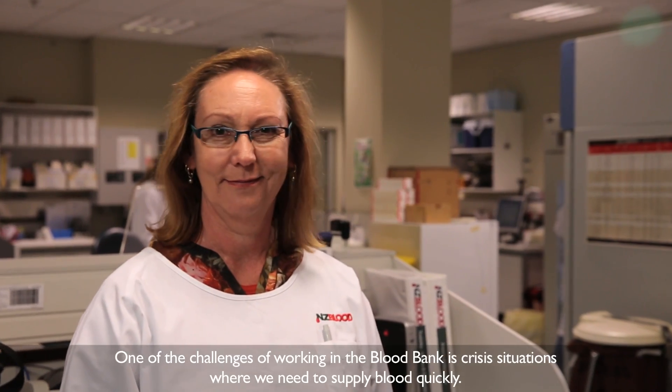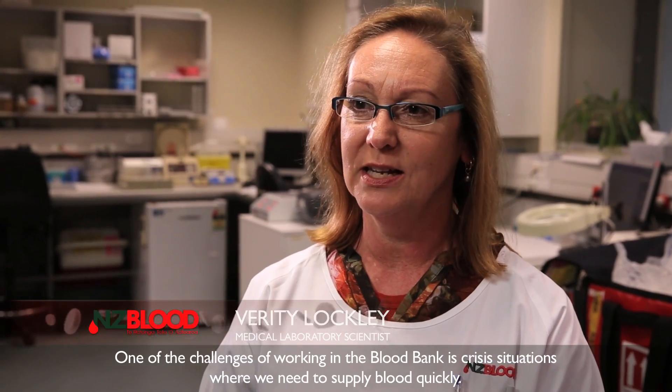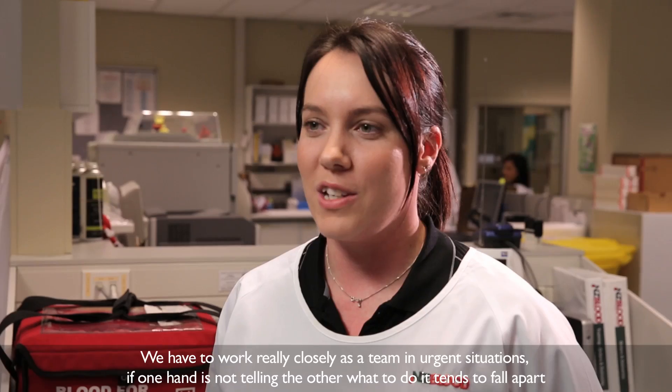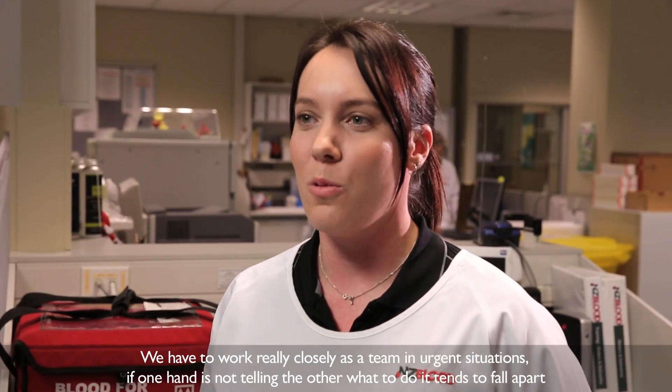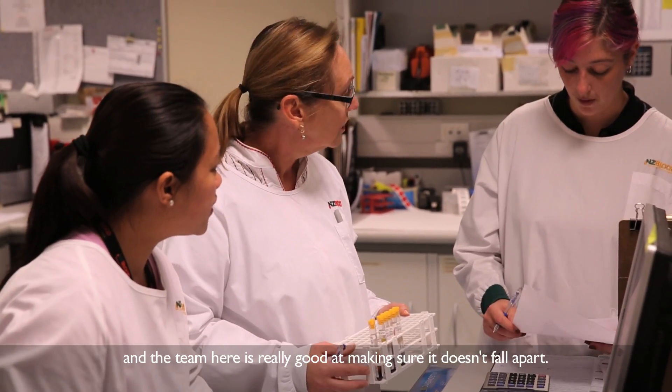One of the challenges of working in the blood bank is crisis situations where we need to supply blood quickly. We have to work really closely as a team in urgent situations — if one hand's not telling the other what to do it tends to fall apart, and the team here is really, really good at making sure it doesn't fall apart.